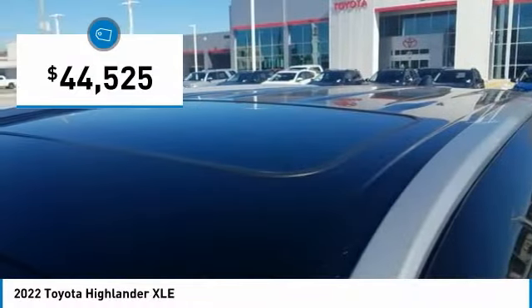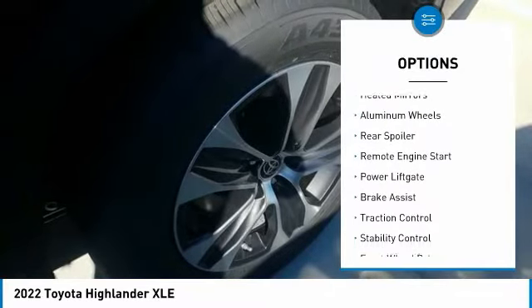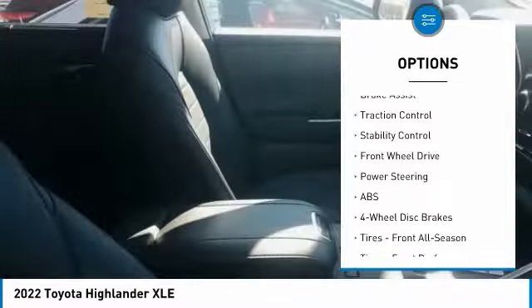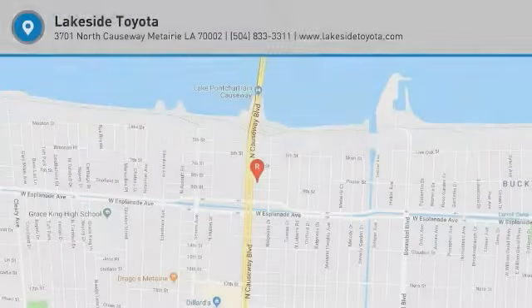Priced below forty-five thousand dollars, here are some of this vehicle's great options: tire pressure monitor, blind spot monitor, heated mirrors, aluminum wheels, rear spoiler, remote engine start, power lift gate, brake assist, traction control, stability control. Searching for a dependable vehicle that looks great too? You found it, so stop in today.